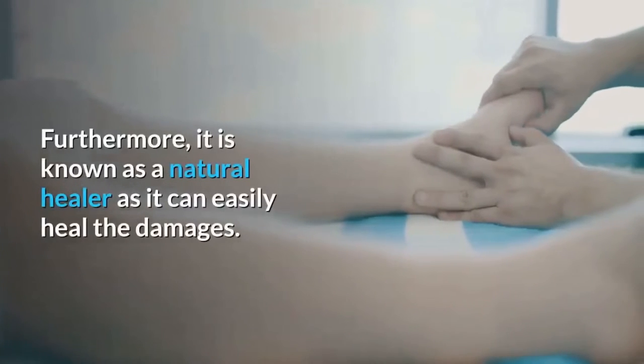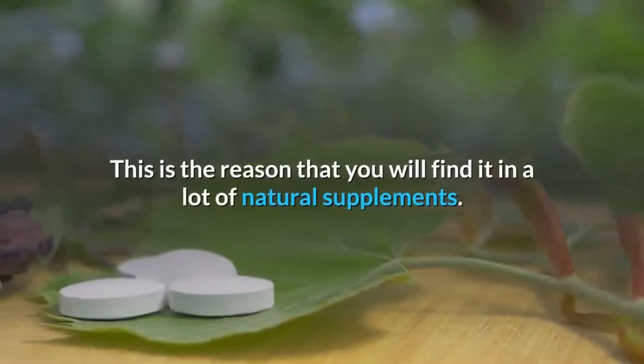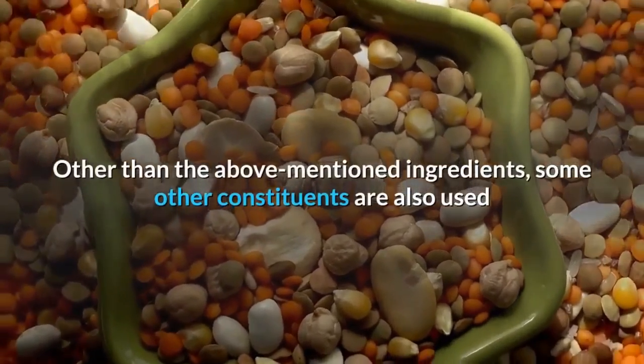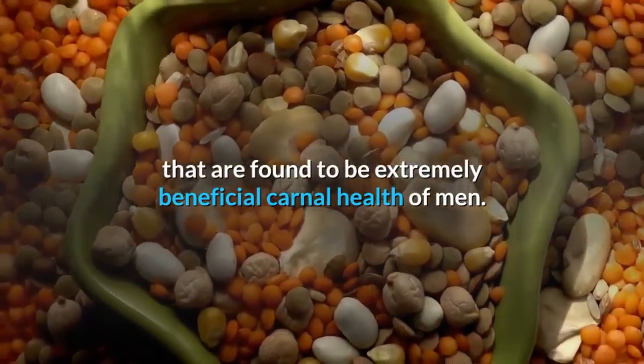Turmeric root is known as a natural healer as it can easily heal damages, which is why it is found in many natural supplements. Other than the above-mentioned ingredients, some other constituents are also used that are found to be extremely beneficial for the carnal health of men.